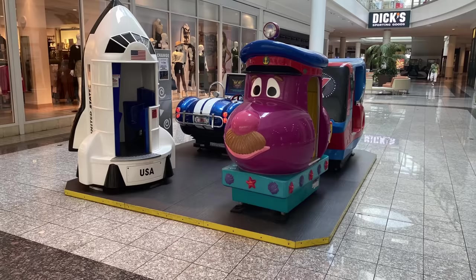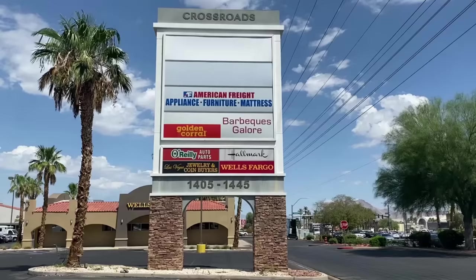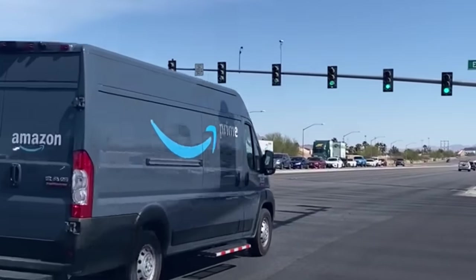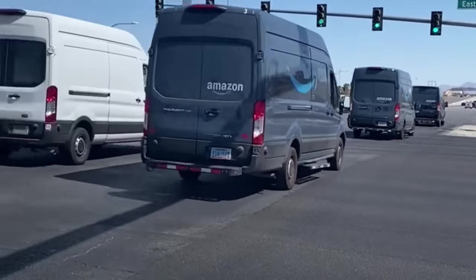Things change. Suburban malls aren't popular anymore, apparently. But there's a lot of turnover in power centers too. The discount superstores keep grabbing market share, and the stores that used to be category killers are now getting killed by platoons of blue delivery vans or by streaming services. Power centers used to be full of places where you could buy music, DVDs, video games, tech equipment. Let's just take a moment to remember the big boxes we've lost.